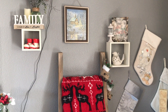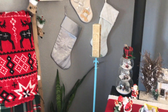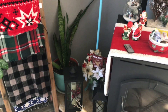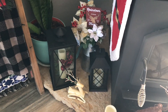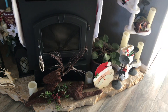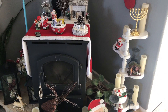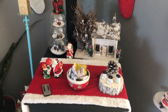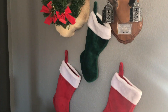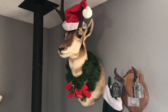I have some more stuff over here — I have so much Christmas stuff, you guys. Stockings — some more stockings. I have to dress up the antelope there.